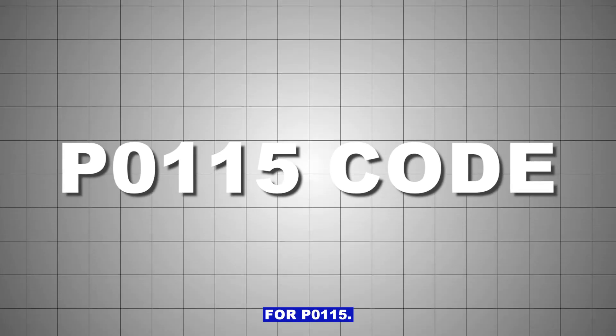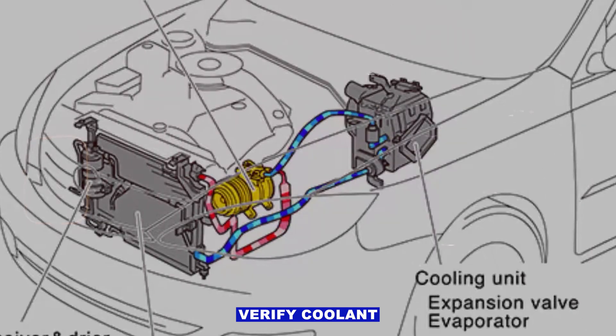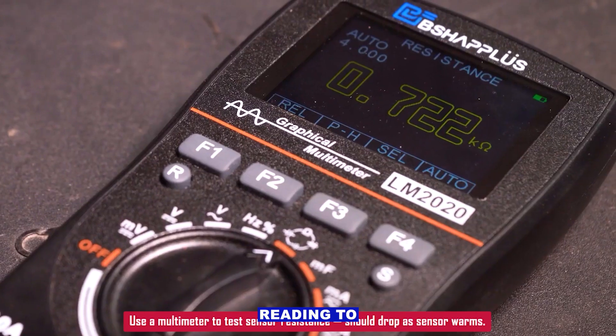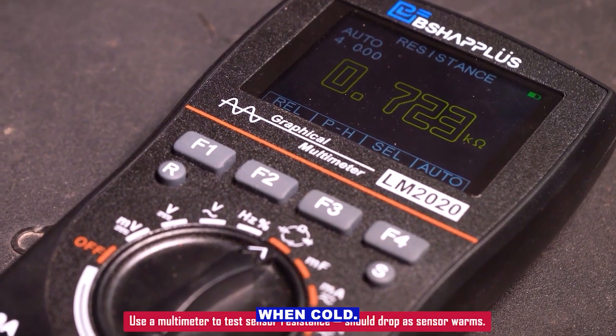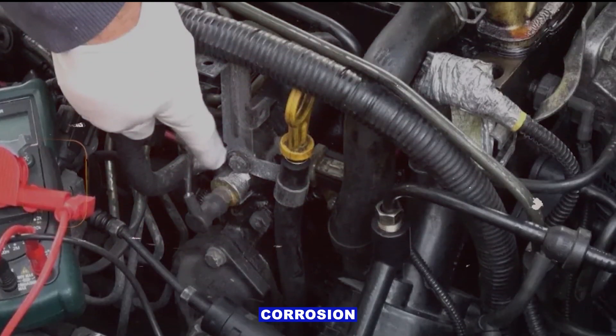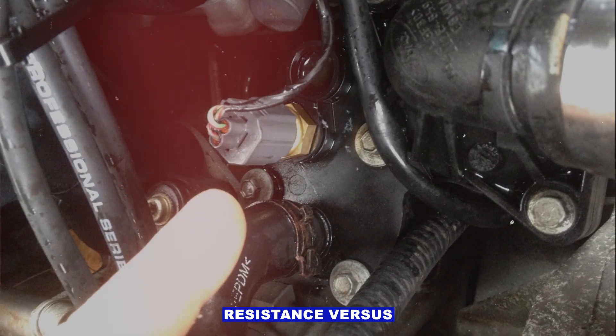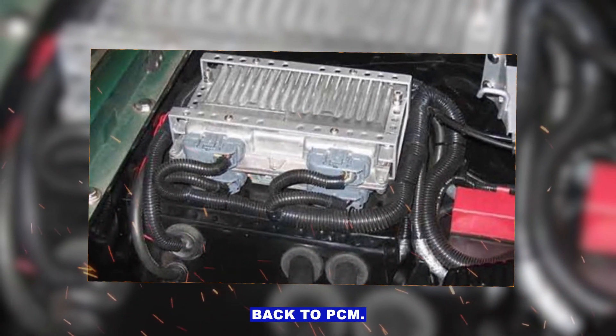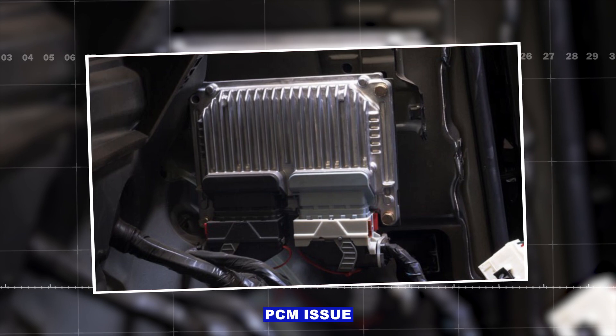Quick checklist for P0115: verify coolant level is correct; compare ECT reading to ambient temp when cold; inspect sensor and connector for leaks and corrosion; test sensor resistance versus temperature; check wiring continuity back to PCM; and as a last resort, consider a PCM issue.